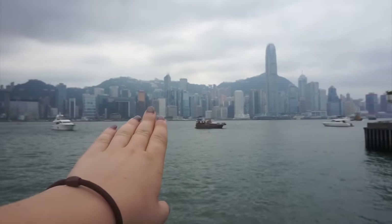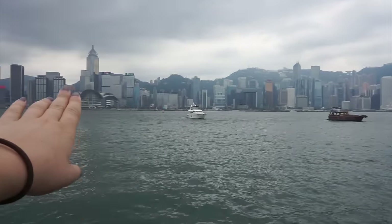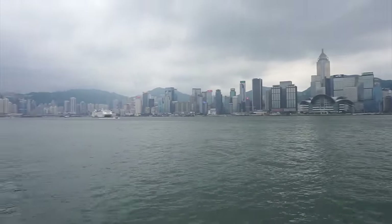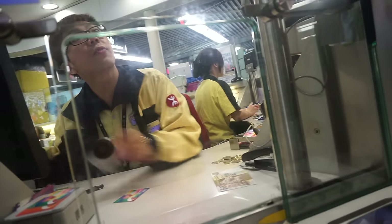So this over here is Hong Kong Island. We're getting 2 Octopus cards — 300 total. 100 for credit and 50 for deposit each.